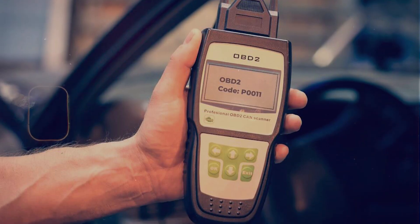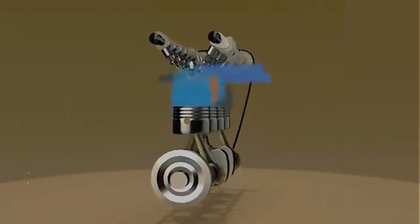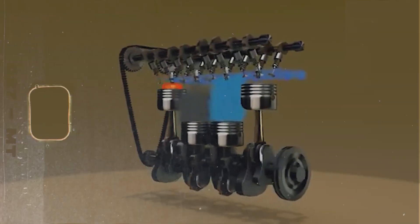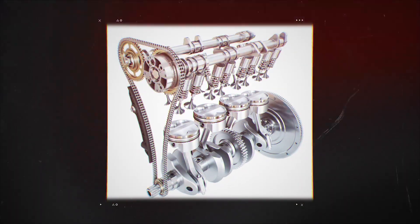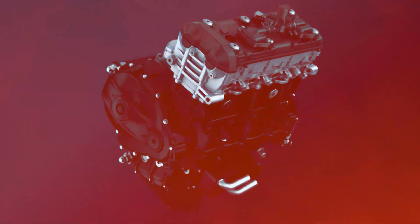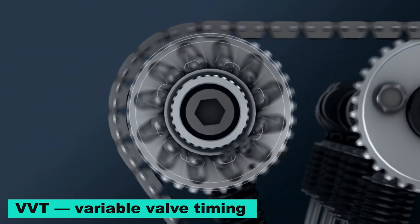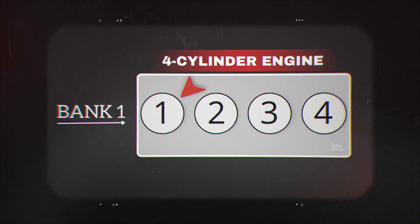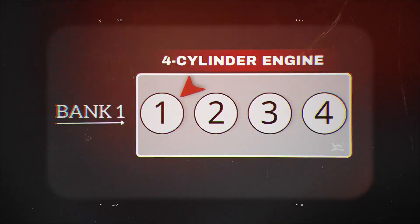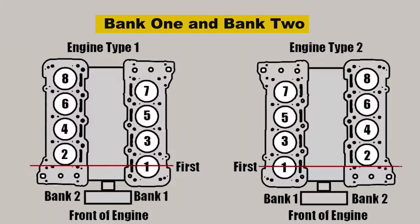Alright, so I thought I'd do a real quick video on this P0011 code. That's for camshaft position timing over advanced on bank 1. Basically what that means is your camshaft is ahead of where the ECM wants it to be — it's too far advanced — and that usually shows up on engines with VVT, variable valve timing. Bank 1 just means the side of the engine where cylinder 1 is. On a 4-cylinder you only got one bank, but on V6 or V8 engines you'll have bank 1 and bank 2.